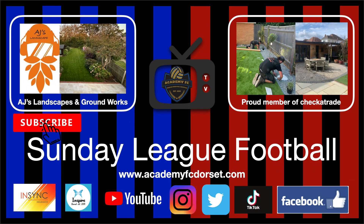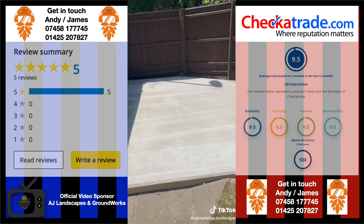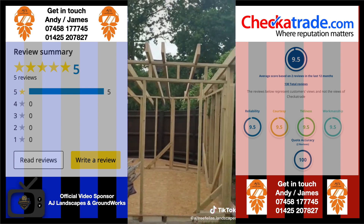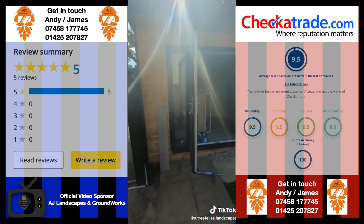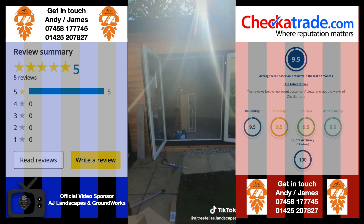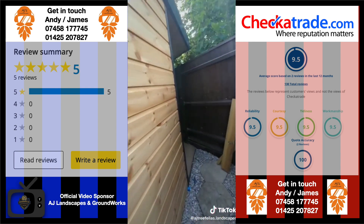Welcome back to Academy TV, it's Sunday League Action. First of all, big thank you to Academy FC Dorset's official video sponsor, AJ Landscapes and Groundworks. Get in touch with Andy and James for your landscape and groundwork requirements. They've got a five-star review on Yell, and a 9.5 out of 10 on Checker Trade where reputation matters.